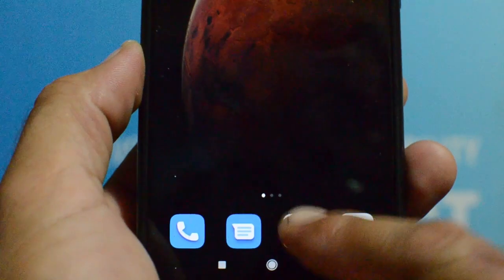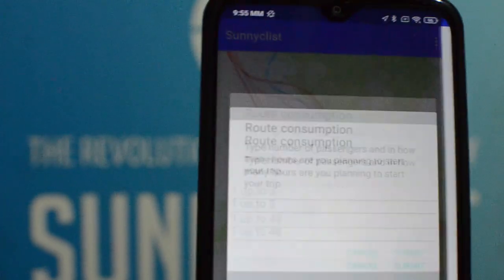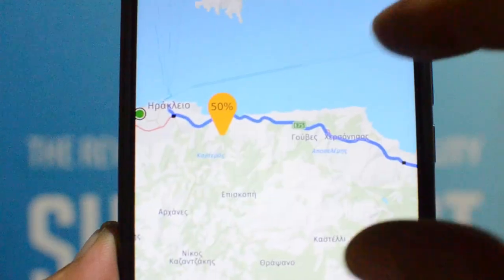You can use the Sunny Clist app to connect with the solar bicycle and monitor the energy status. You can also use it to plan your route, and it will give you the best results based on the relevant sunshine forecasts.